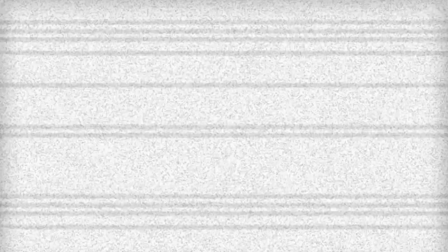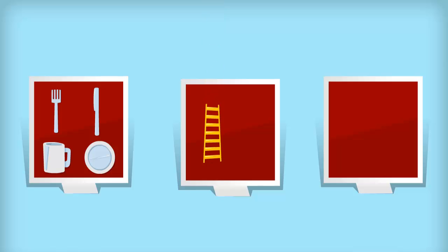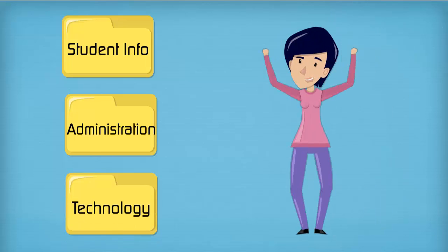Instead of living like this, we have certain places that we put items in our house. Dishes go in the cabinets, tools in the garage, and clothes in closets. Our email organization should be similar. You should have folders for students, folders for administrators, and folders for technology. That way when you need to find something, you can easily locate it.